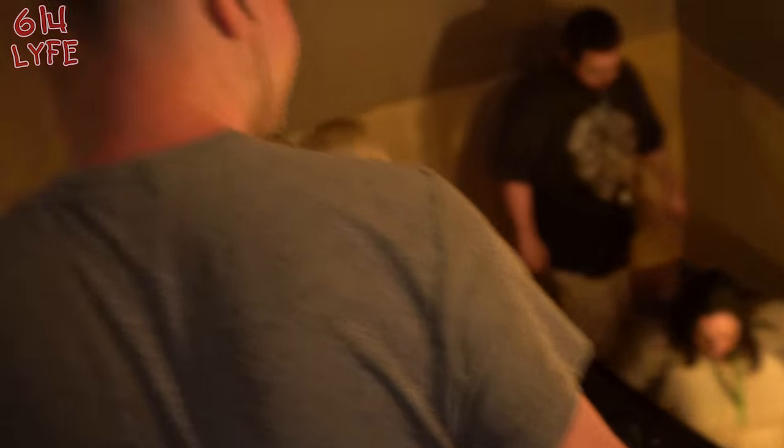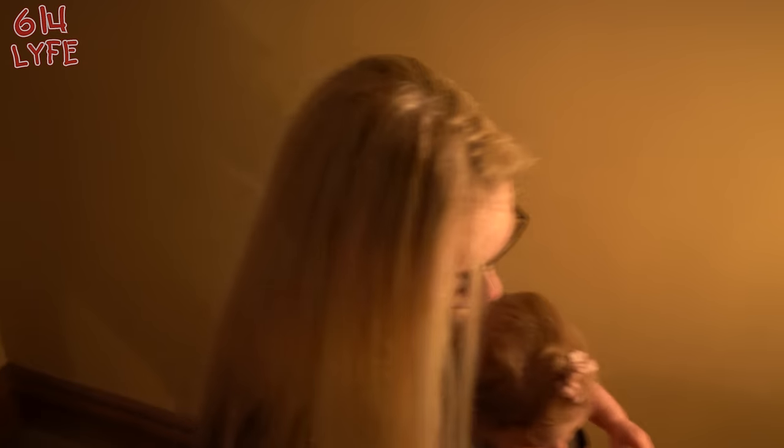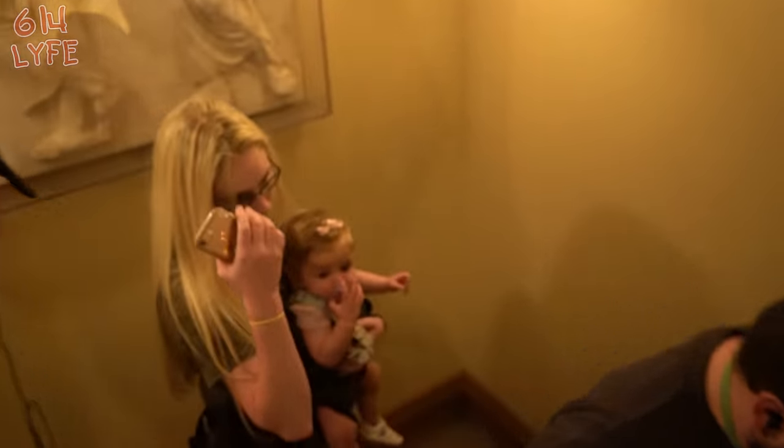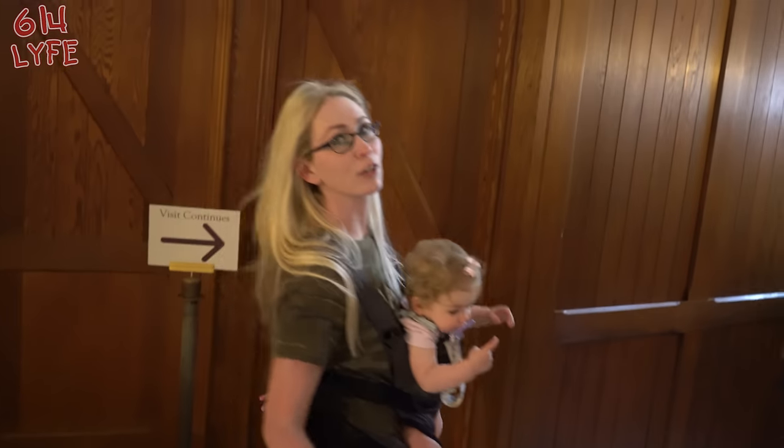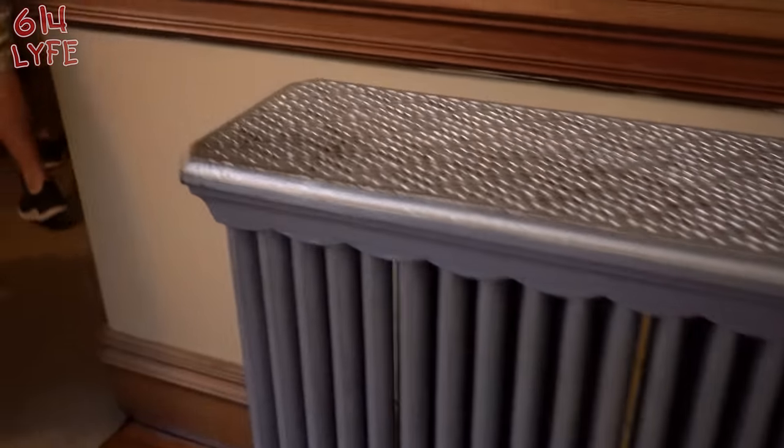It looks like we're going to the basement or the dungeon. The rich didn't have a dungeon — so this is not a castle. Oh, this is a kill room! It's going down. It smells like a basement. Watch your step. Look at that radiator. Stone hallway.